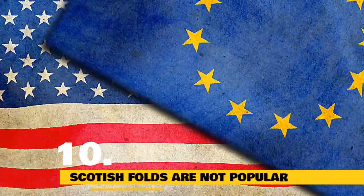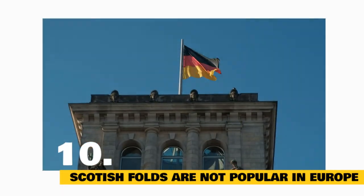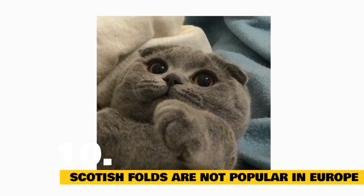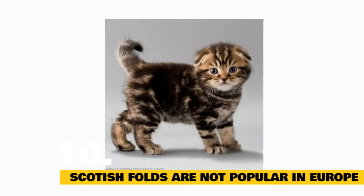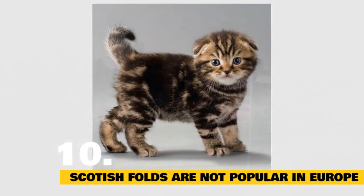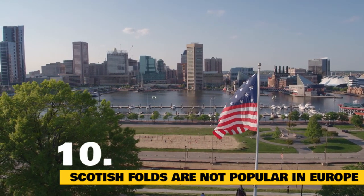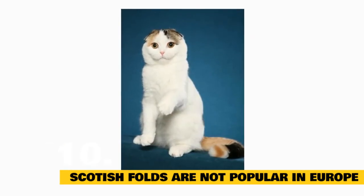Fact 10: Scottish Folds Aren't Popular in Europe. The GCCF, the UK's largest registration body for cats, originally accepted Scottish Folds for show in 1966. However, by 1971 the organization had stopped letting pet owners register the kitties because they were worried about physical deformities, ear mites and infection, and deafness. These concerns ended up being unfounded, but to this day the cat still isn't shown in Europe. In 1977, Scottish Folds were given provisional status in the CFA, and over the decades they've become a highly sought-after kitty in America. Today, cat lovers who want to own a Scottish Fold might have to be put on a waiting list and pay several hundred dollars for a kitten.